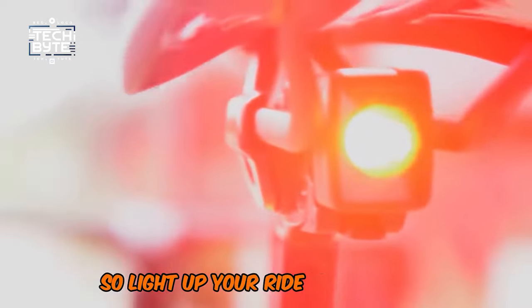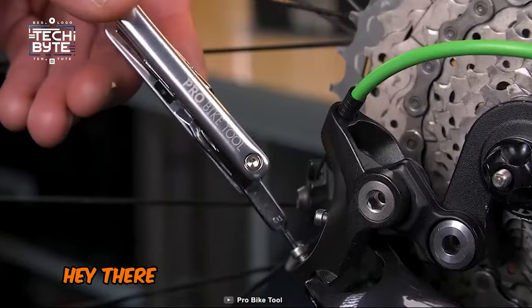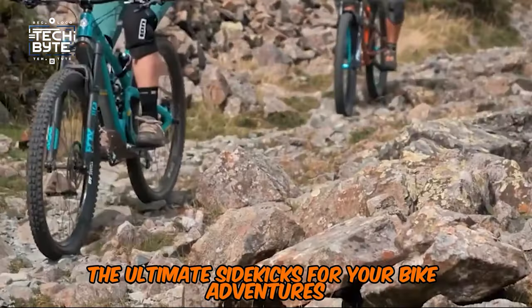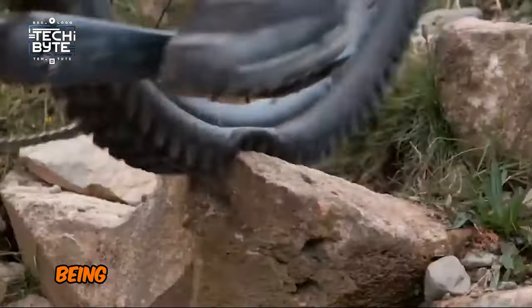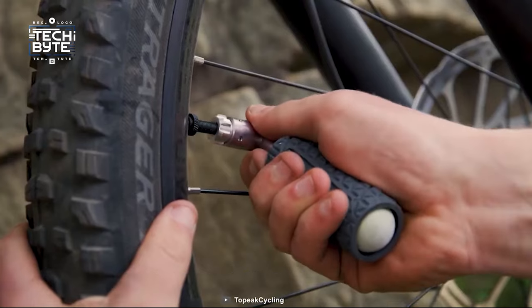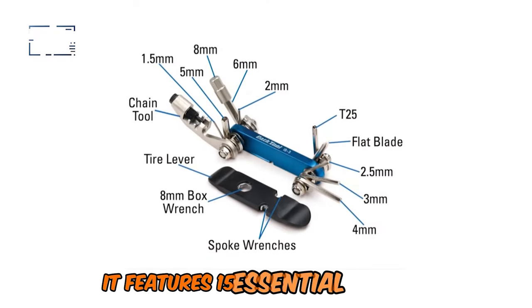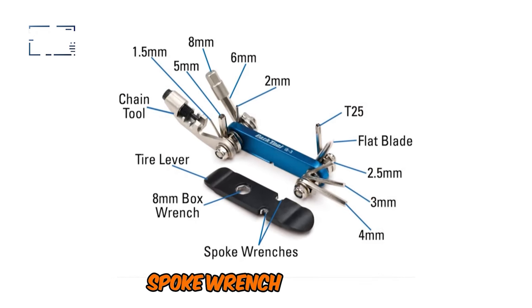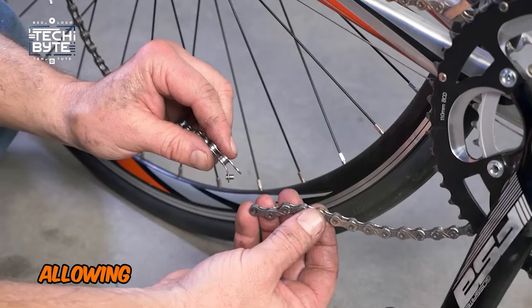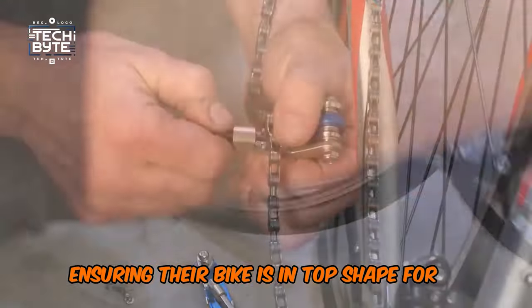So, light up your ride and shine on! Number 4: Multi-Tools. Let's talk about multi-tools — the ultimate sidekicks for your bike adventures. Imagine being able to tackle any issue that comes your way, from a loose bolt to a flat tire. Park Tool's IB3 features 15 essential functions, including a chain breaker, spoke wrench, tire lever, bolt cutter, and allen wrenches, allowing cyclists to make adjustments and repairs on the go and ensuring their bike is in top shape for a safe ride.